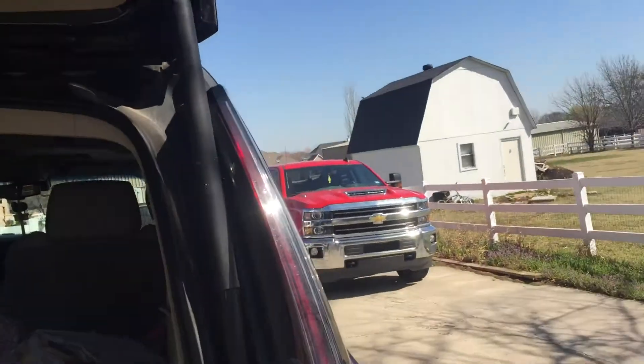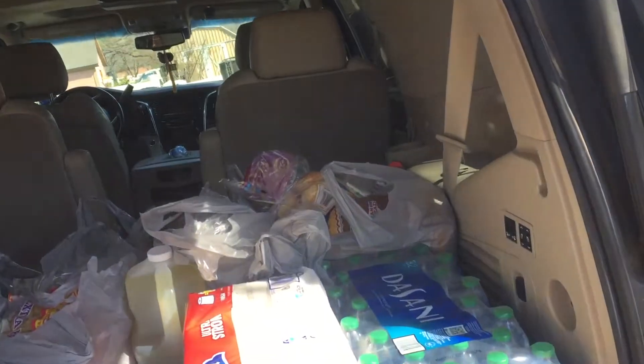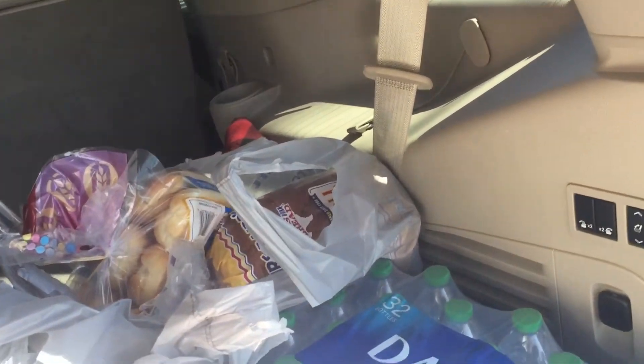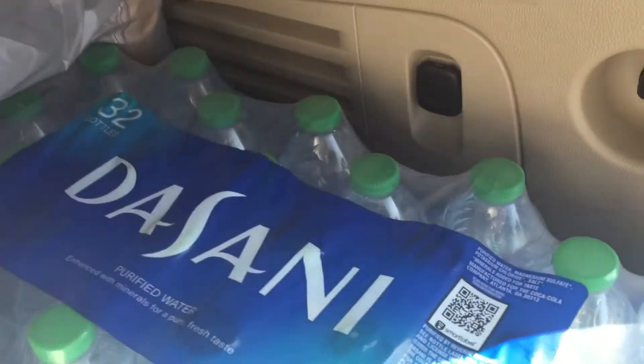Hi guys! Welcome to another weekly Walmart Grocery Haul. Let's begin. Let's start over here.